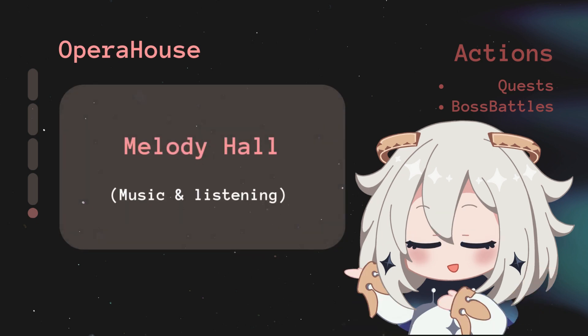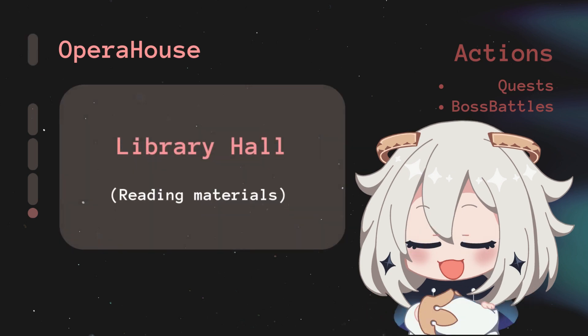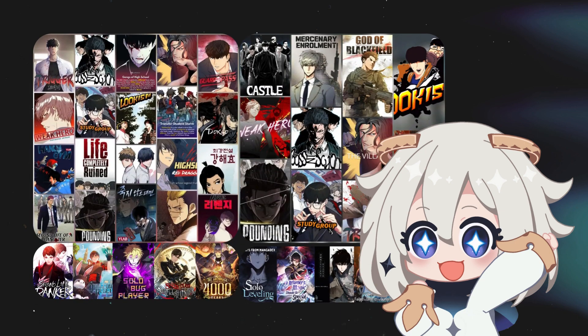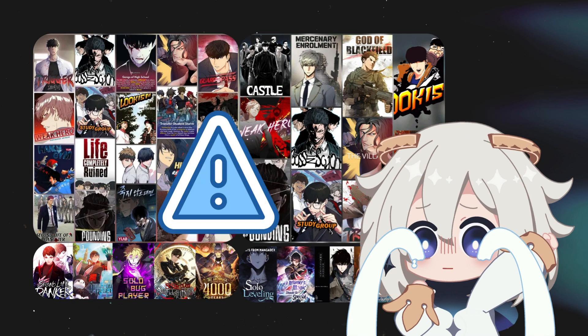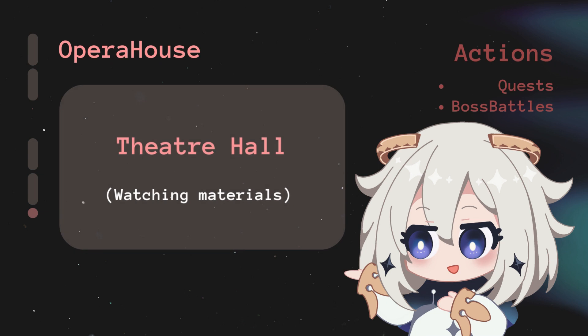Melody Hall tracks all music-related content — what you're listening to, curated playlists, awaited album releases, and platforms. Library Hall tracks reading material — books, manga, manhwa, webtoons, light novels — organized by current reads, wishlist, completed, dropped, and platform. Many people read 40 to 50 works at a time and struggle to track updates or previous progress — I'm one of them, and after failing to find a proper system, I created my own.